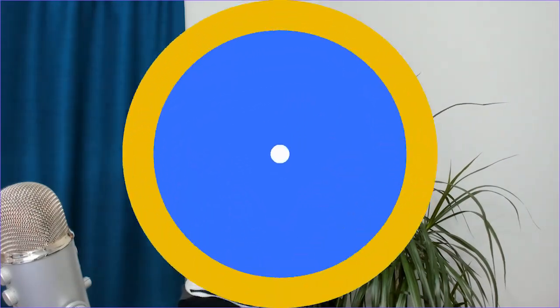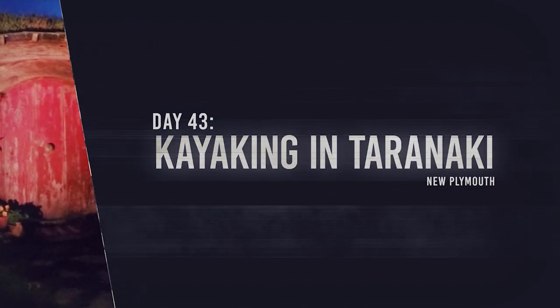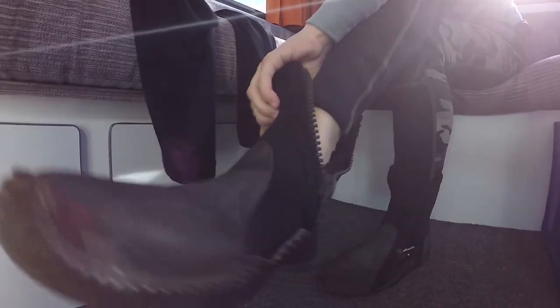Welcome to another episode of New Zealand's Biggest Gap Year, where a couple of years ago Robin and I did 365 days of 365 activities in New Zealand. In today's episode we are going kayaking off the coast of New Plymouth, which is in the Taranaki region. Make sure to watch the whole video because at the end we're going to be going through all the comments and questions you had when we released this video the first time round.